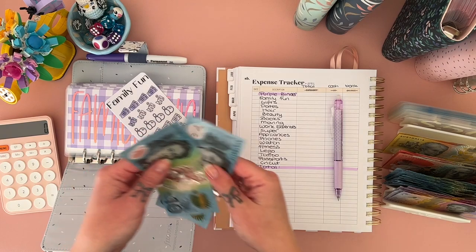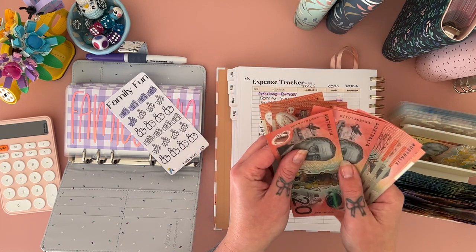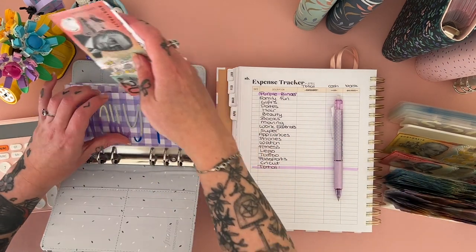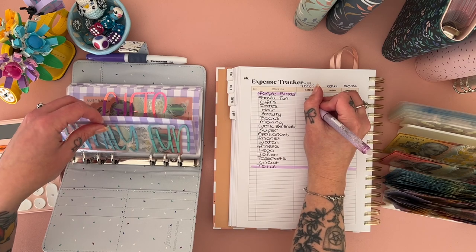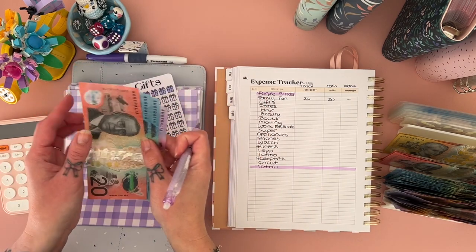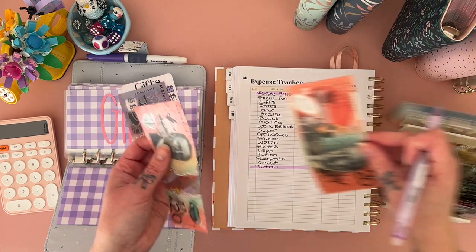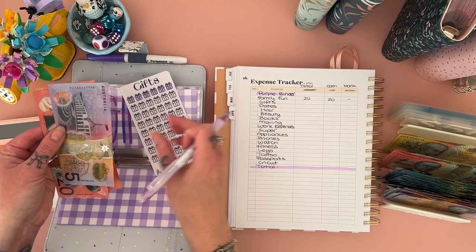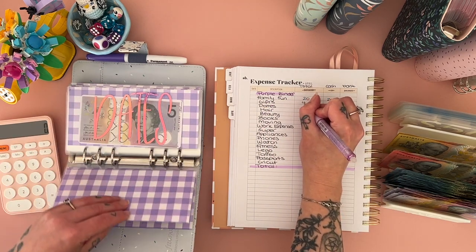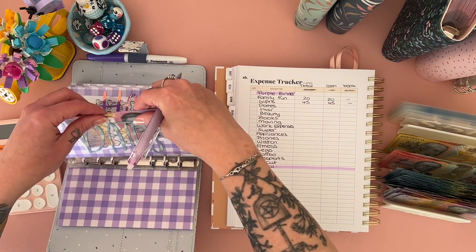Purple binder: family fun has $20. I'll take those tens out and pop in a nice $20. This one is definitely too much of a slow burn — I think we'll start putting a bit more in there. Gifts has $45 — I'll change those out. Dates just has a $5 in it.